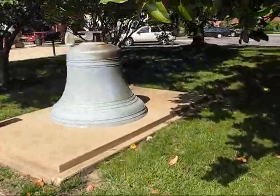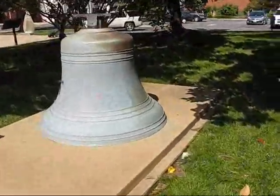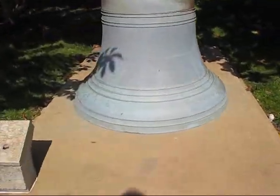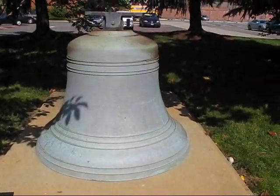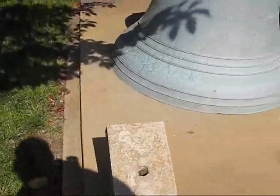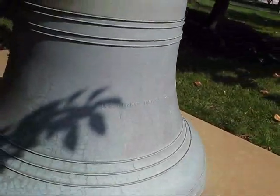It is a massive bronze lighthouse bell — over 4 feet tall and probably 4 or 5 feet across. It weighed tons and tons. There's a penchant for stealing signs or something, because they are gone, so we don't know what lighthouse this came from.